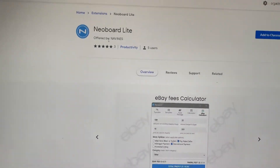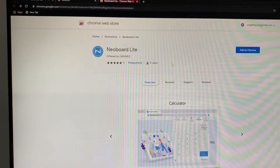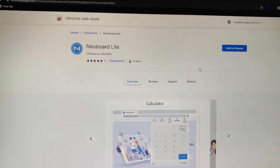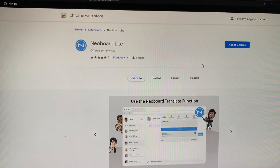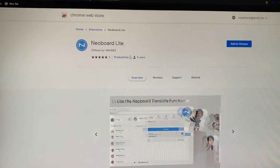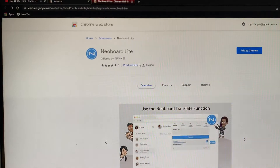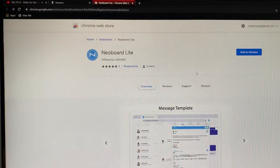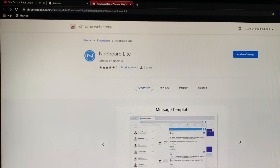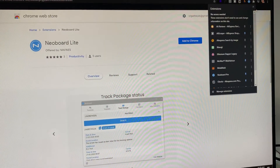This extension is available right now on the Google Chrome store — everybody can download it. It doesn't matter where you are from, it doesn't matter what you do online. If you use Google Chrome, all you need to do is use neobod — go to the extension store, it's here.